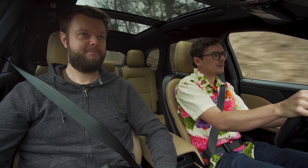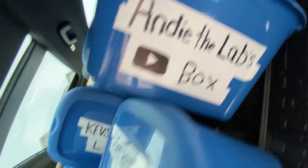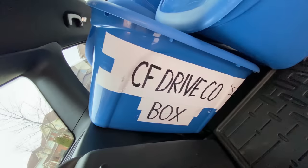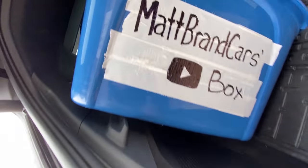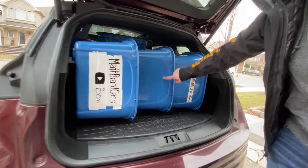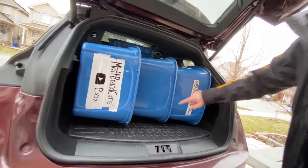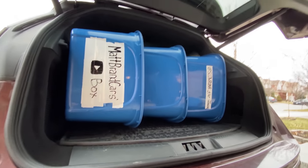Trunk space box test: one, two, three, four, five, six, seven, eight, nine, ten. Shout out to Matt Brand Cars, our newest box test member on patreon.com/thestraightpipes. This could be your name here.